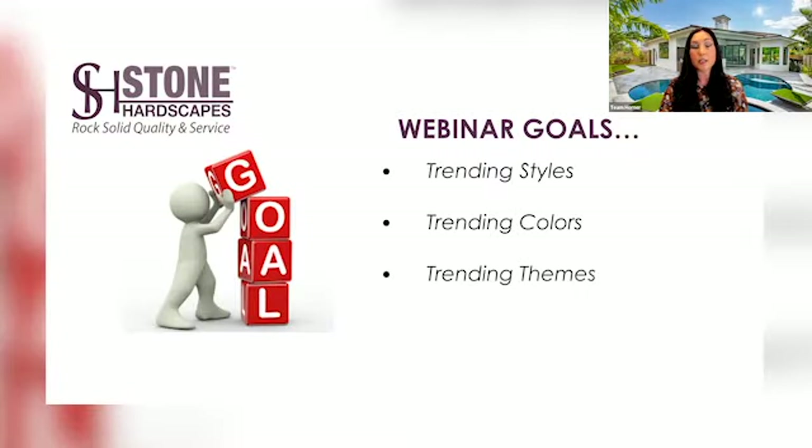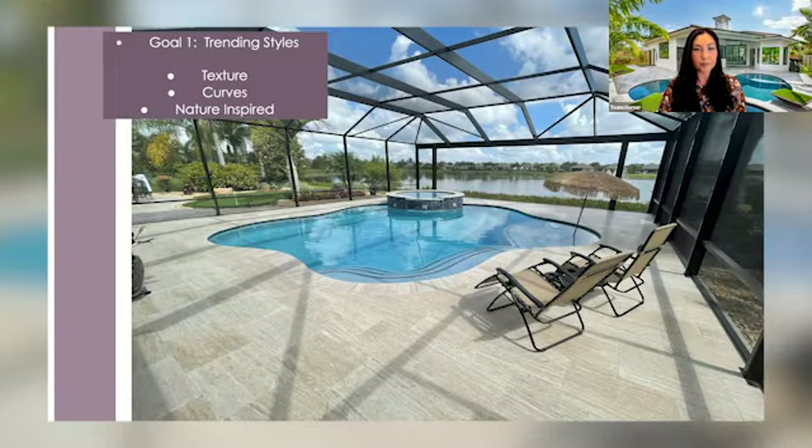Today's Virtual Designer Talk is going to be about design trends of 2022. Our webinar goals will be to discuss trending styles, colors, and themes. So let's get started, shall we?